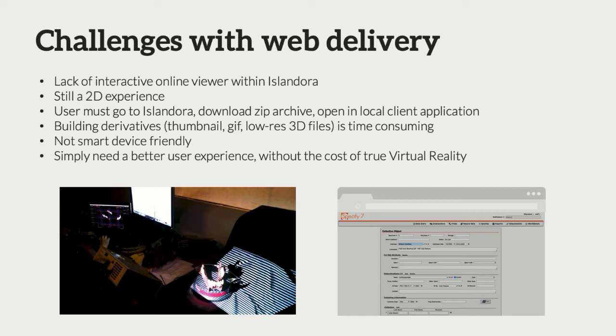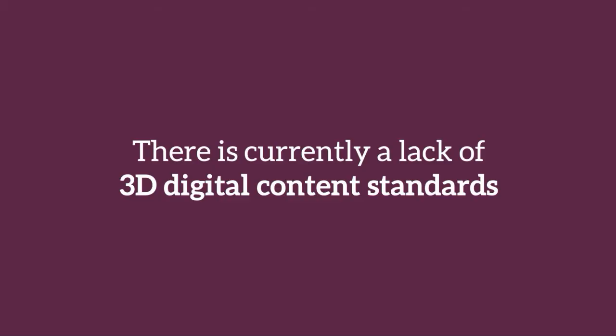Downloading these big zip archives onto your phone is certainly possible, but maybe not the best thing users want to do. So we were tinkering around with how we're going to get this stuff into people's hands easily. This is not to disparage repository systems — we love repository systems, that's what we do in my department — but we wanted to find a different way to get this into people's hands in a much more accessible manner, without incurring the cost of having to buy a virtual reality headset.